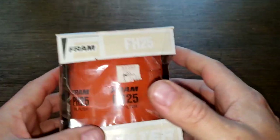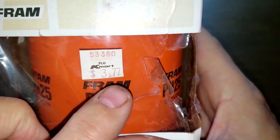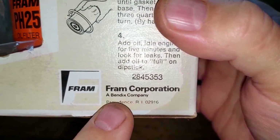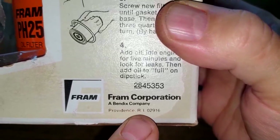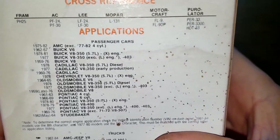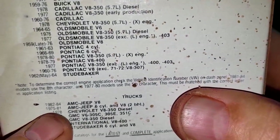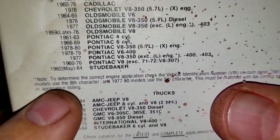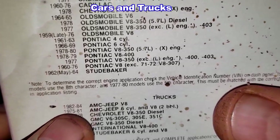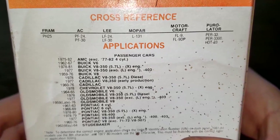Now let's look at the old Fram filter. Right here it says Kmart, $3.77. It says Fram Corporation, a Bendix company, Providence, Rhode Island. The reason I believe this is from 1984 is that 1984 was the last model year of cars listed on the box — so that's probably how old this filter is.